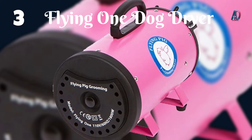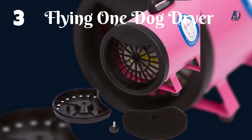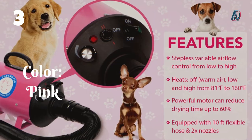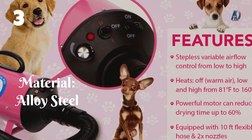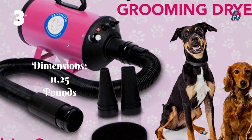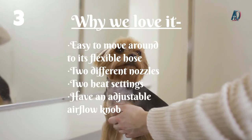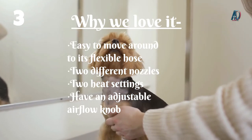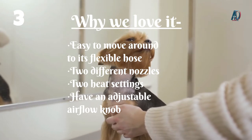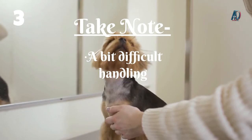Number 3: Flying One Dog Dryer with Heater. The powerful motor and extra-long 10-foot hose are some of the great features of this Flying One Dog Dryer. It's a powerhouse built with a steel shell around its motor, a nice choice for pet parents looking for durability and a model that will last through many dryings. Why we love it: easy to move around due to its flexible hose, 2 different nozzles, 2 heat settings, and an adjustable airflow knob. Take note: a bit difficult to handle.